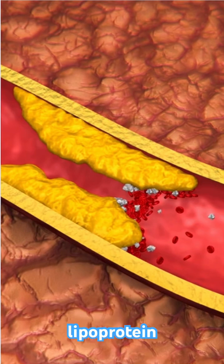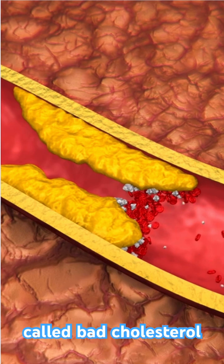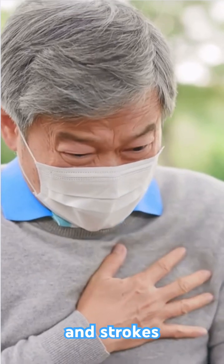Do you know what is low-density lipoprotein, or LDL cholesterol, also called bad cholesterol? High LDL cholesterol can clog your arteries, increasing the risk of heart attacks and strokes.